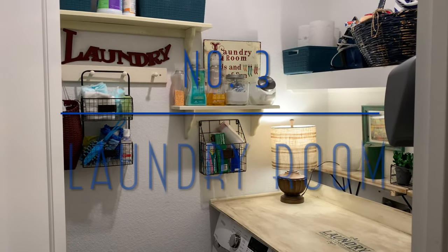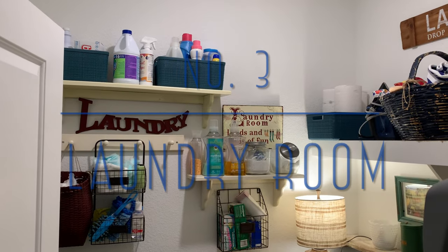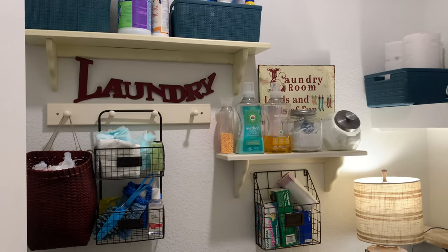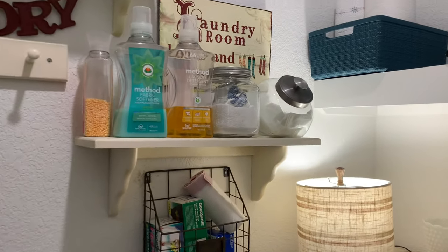My third project is not a recent project. This was something that I did about two and a half years ago after I first moved in. I was inspired by a Pottery Barn laundry room.